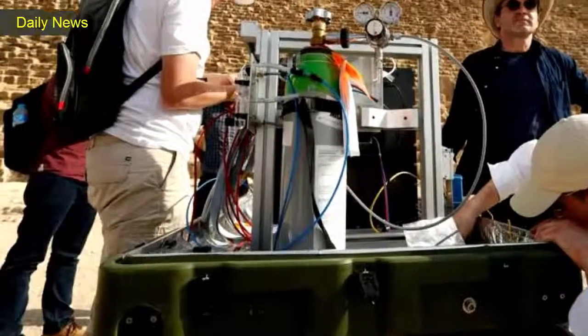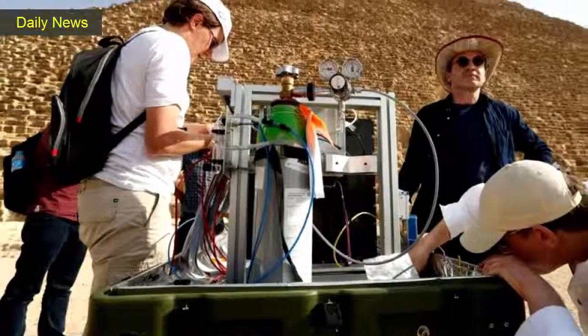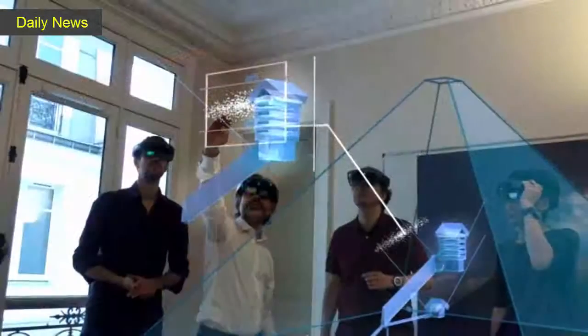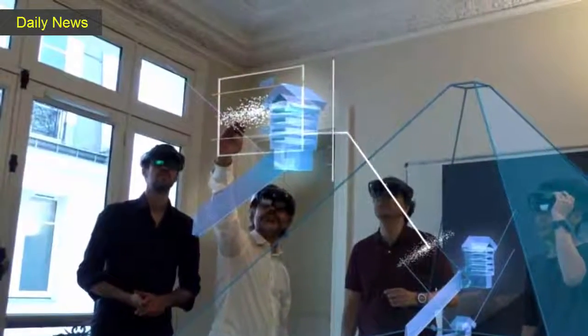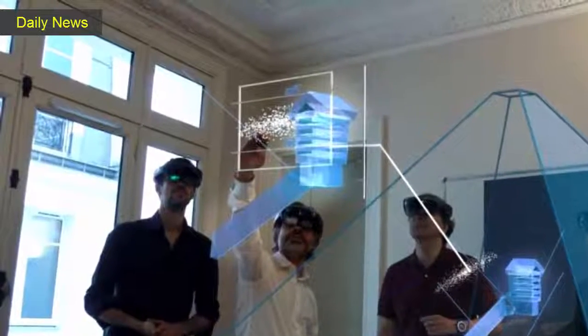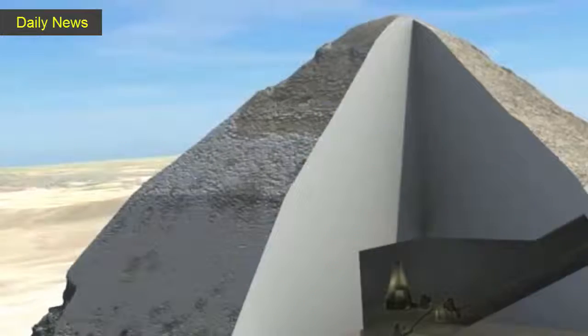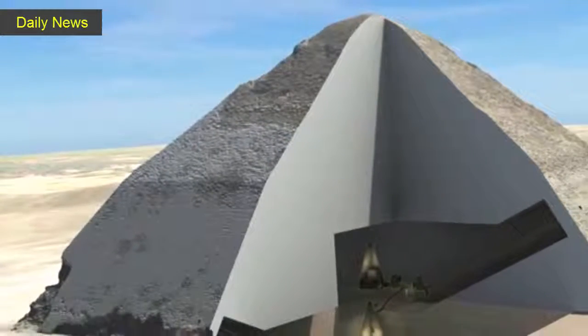Scientists say they have found a hidden chamber in Egypt's Great Pyramid of Giza, in what would be the first such discovery in the structure since the 19th century and one likely to spark a new surge of interest in the pharaohs.